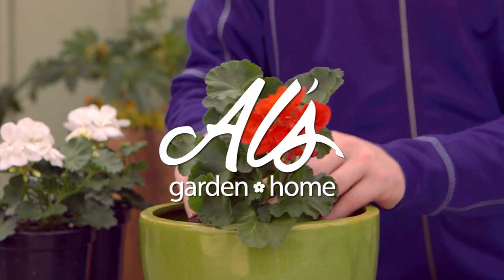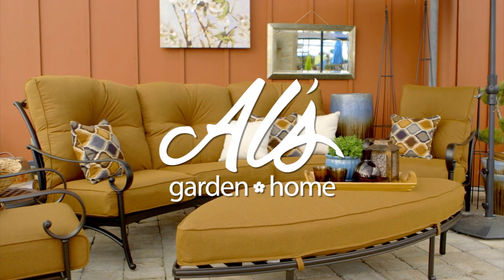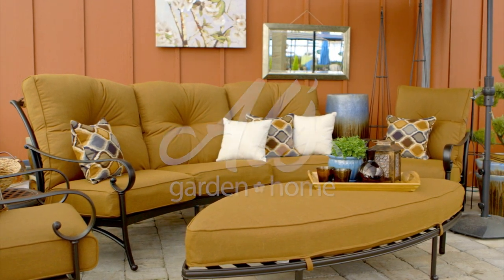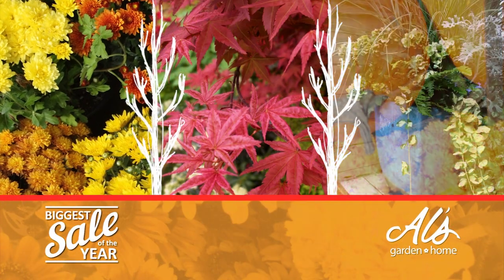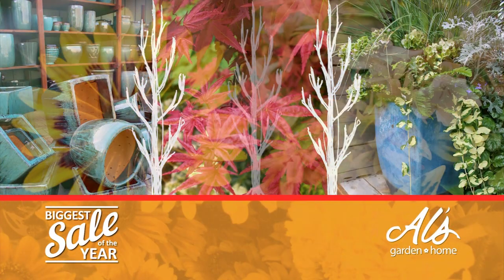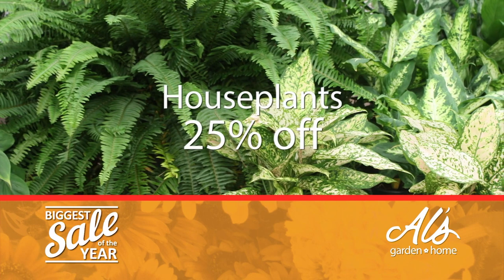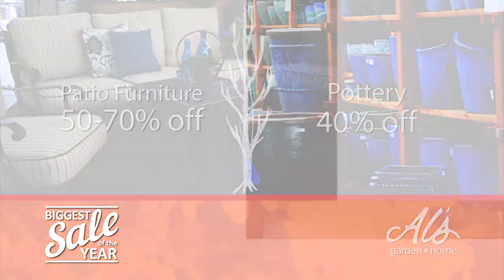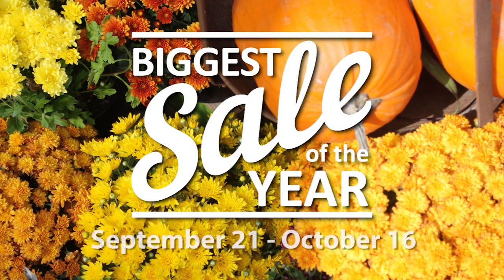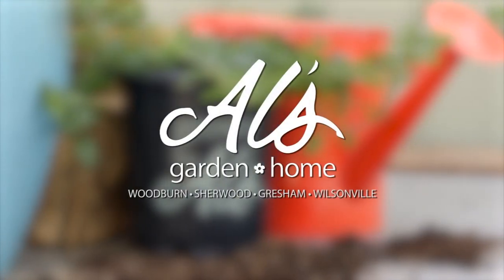Locally grown, fresh from the farm, stylish and sustainable — your dream yard starts at Owl's Garden and Home. Our biggest sale of the year is on now. You'll find huge discounts throughout the store. Save big on perennials, trees and shrubs, house plants and more, including patio furniture and pottery. Don't miss it. Owl's Garden and Home in Woodburn, Sherwood, Gresham, and Wilsonville.